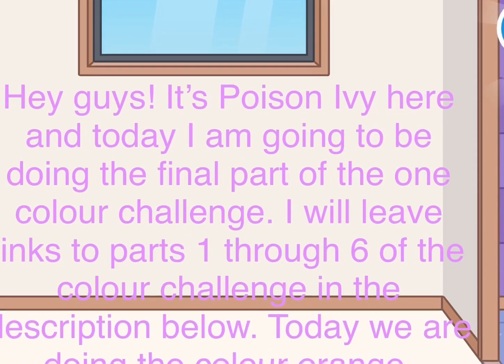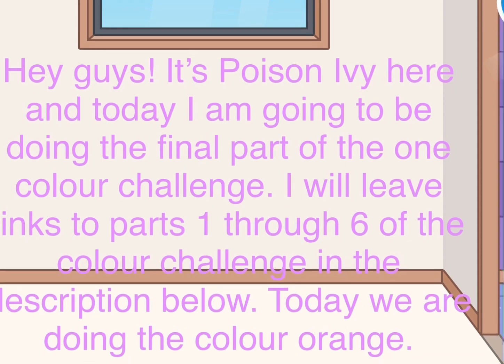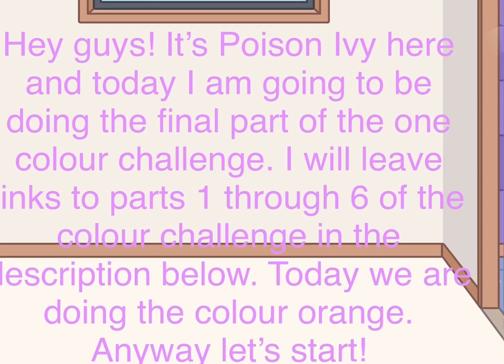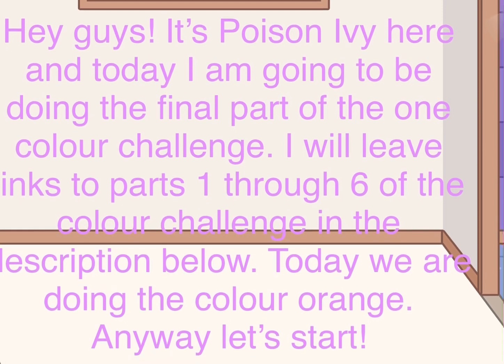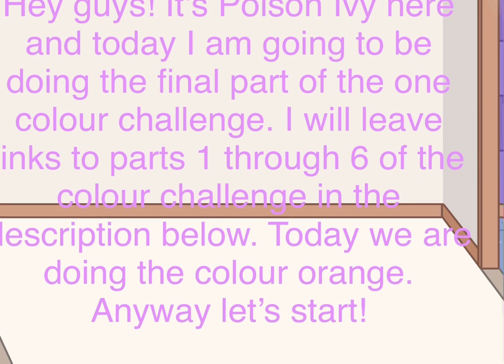Hey guys, it's Poison Ivy here, and today I'm going to be doing the final part of the One Colour Challenge. I will leave links to parts one through six of the colour challenge in the description below. Today we are doing the colour orange. Let's start.